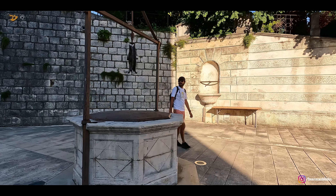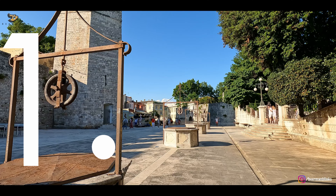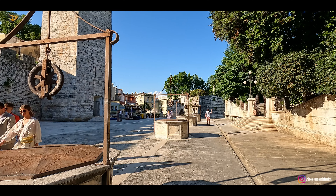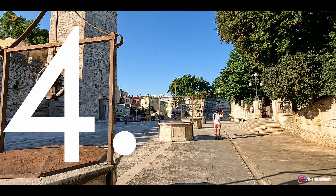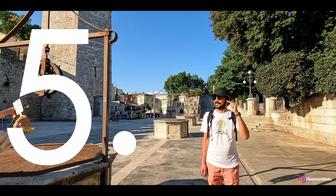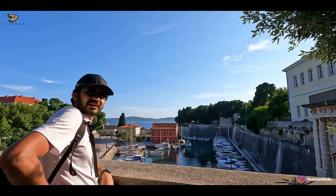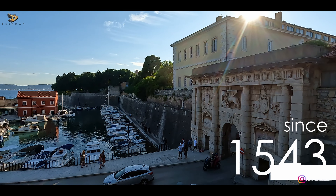Why is this square called Five Wells Square? Well, because here there are one, two, three, four, and five wells. And right next to these wells is this stone gate, which in the 16th century used to be the main entrance gate of Zadar city, because at that time it was a fortified city.